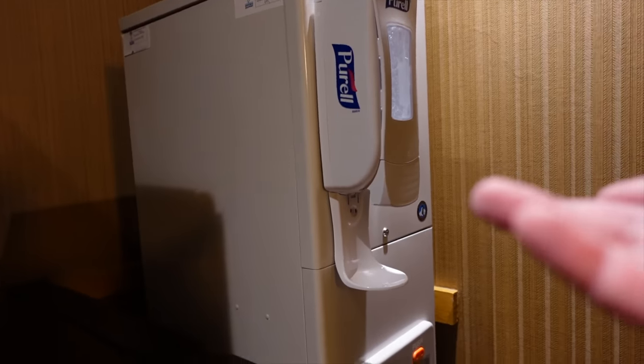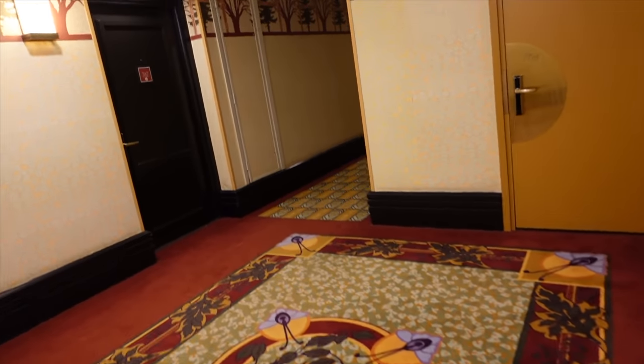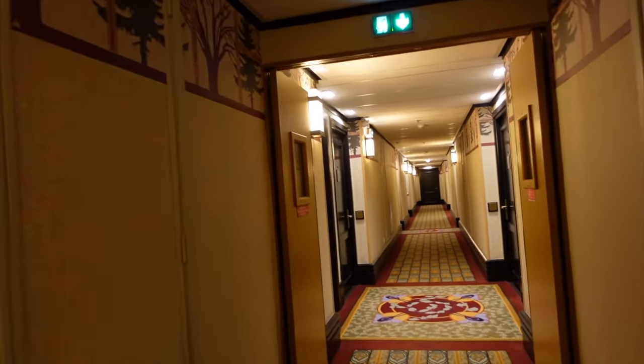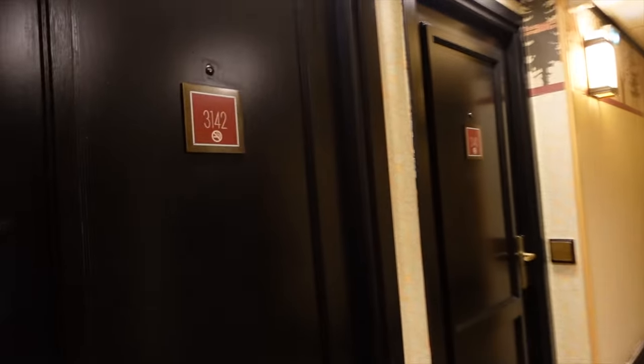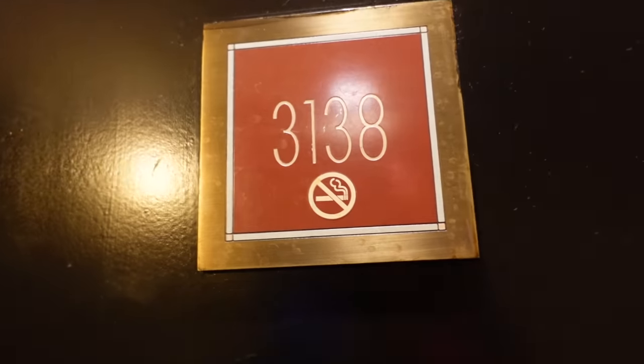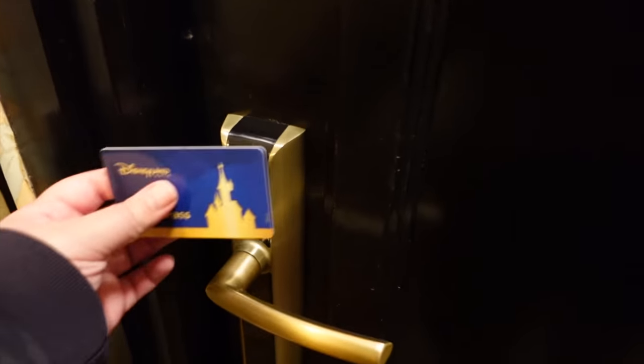I'm walking past a baby cot in the corridor — you can definitely request one if you come to any Disney hotel and need it for your room. This hotel has quite a few hallways but it's not as big as Newport Bay. If you don't like long corridors, don't stay at Newport Bay — Sequoia Lodge is honestly fine as it has fewer rooms. Here's my magic pass — the key to the room — and we're heading in.